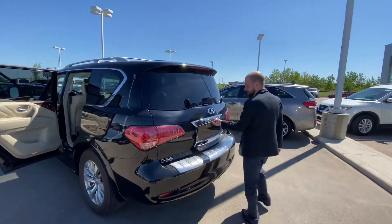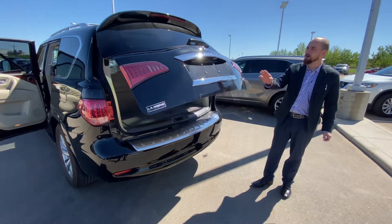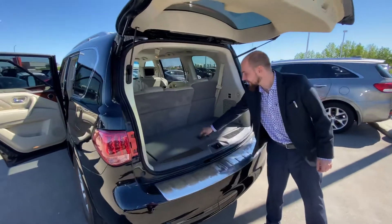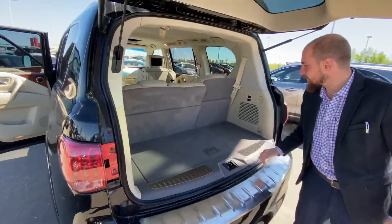Stepping on into the back, one touch will raise that power lift tailgate. The backup camera tucks nicely up under there. We do have rear park sensors and a hidden hitch pinned up under there, and again lots of room back here with a little bit of cargo space underneath as well.